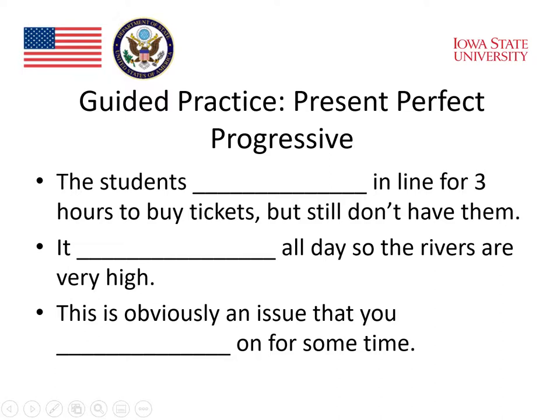The third sentence: 'This is obviously an issue that you ___ on for some time.' What do you do with an issue? The verb that works with 'on' is 'work.' In the present perfect progressive: 'This is obviously an issue that you have been working on for some time.'